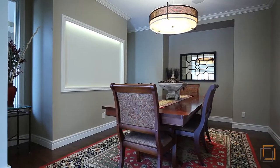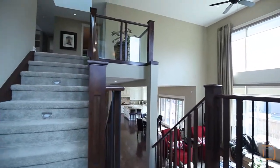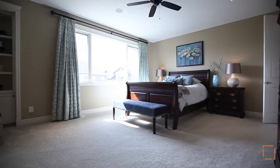Enjoy intimate dinners in the private dining room. Head upstairs through the bright second floor landing to your spacious master retreat, featuring large windows and built-in shelving.